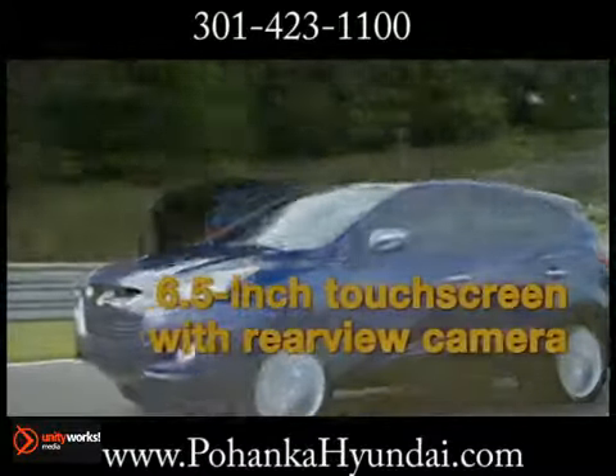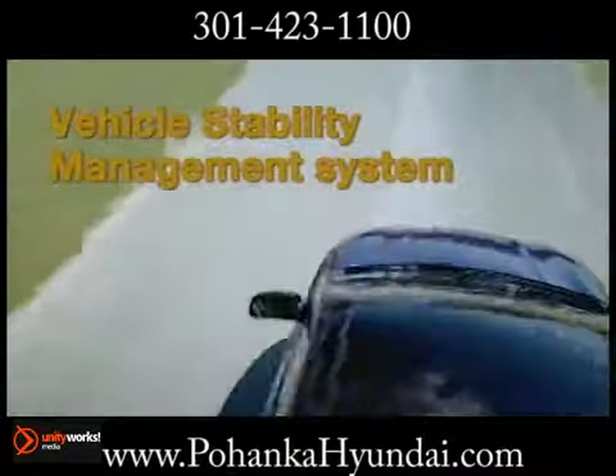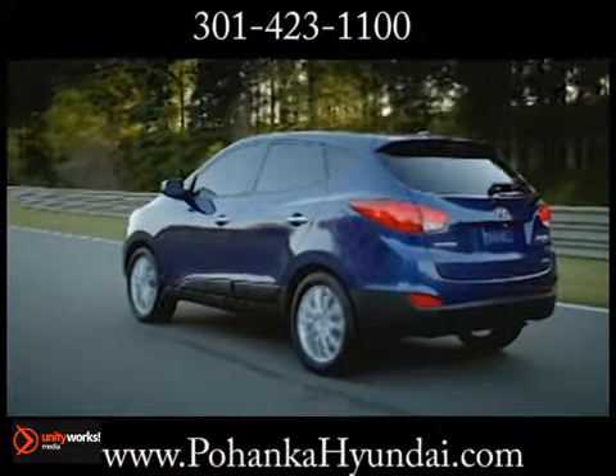The Tucson's 6 standard airbags help protect front seat passengers from front and side impacts. Side curtain airbags extend to the rear seats to protect those occupants as well and include rollover sensors.